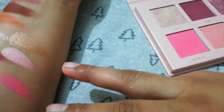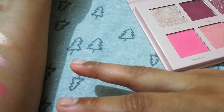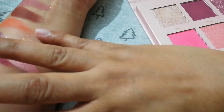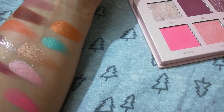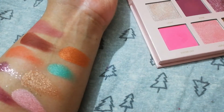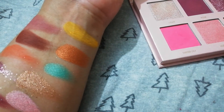This brown color is very beautiful. On the screen it looks dull, but actually this shade is golden brown. In the last row we have a matte yellow shade. So we have 12 shades in this palette.